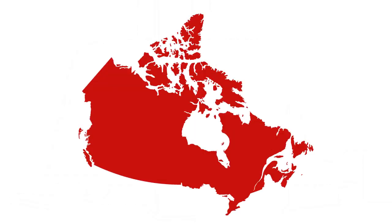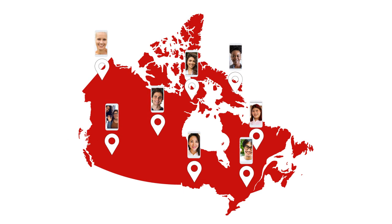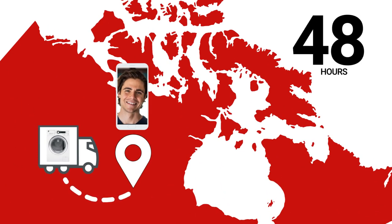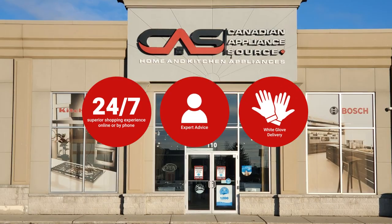At Canadian Appliance Source, you get manufacturer warranty on all products and join happy customers all over Canada. With 48 hour white glove delivery and a superior personal shopping experience 24-7.